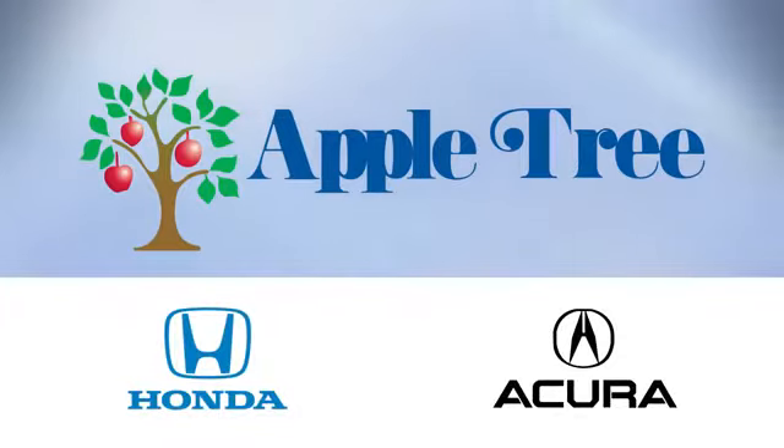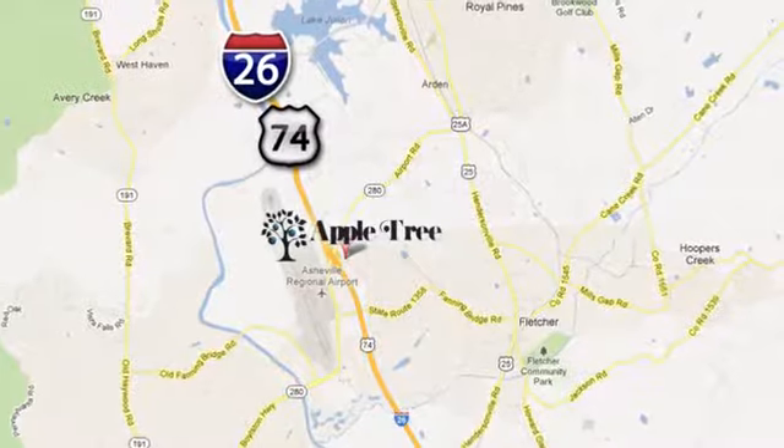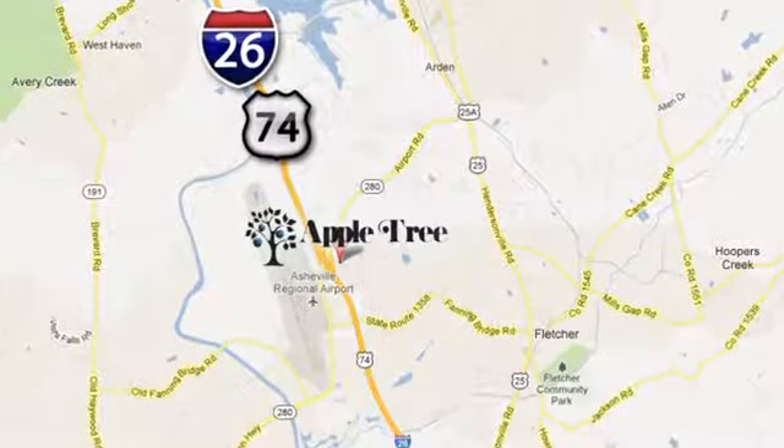Take it for a test drive today. Thank you for choosing Appletree Honda and Acura. We look forward to meeting you. We're conveniently located at 193 Underwood Road, number 195 in Fletcher, North Carolina.